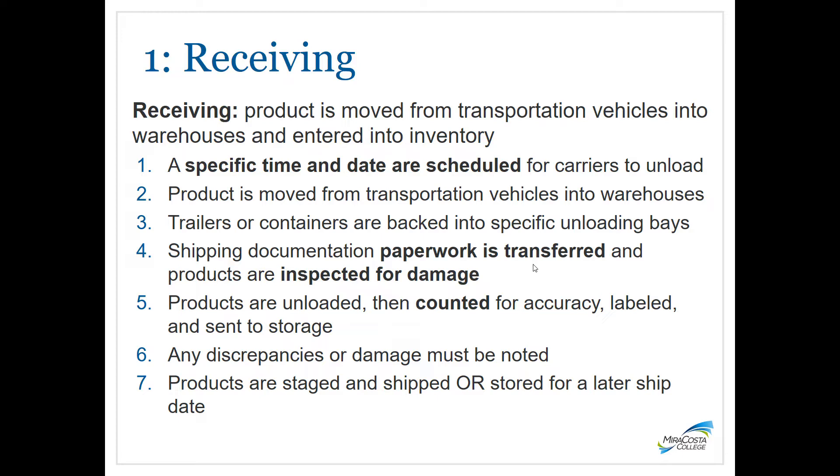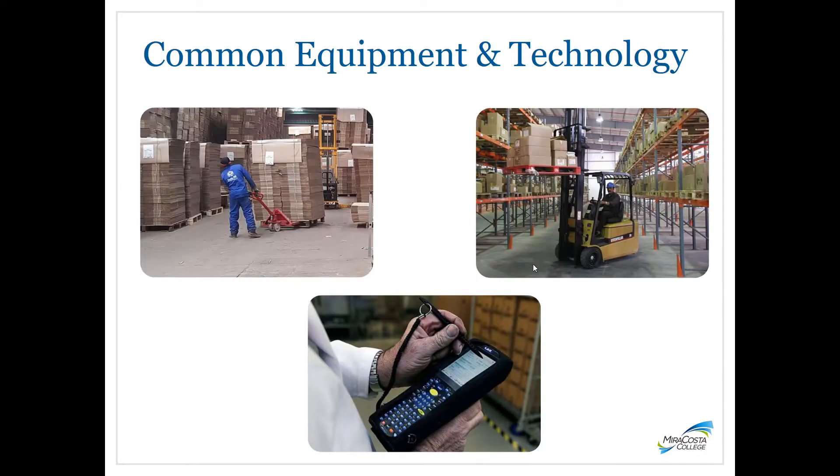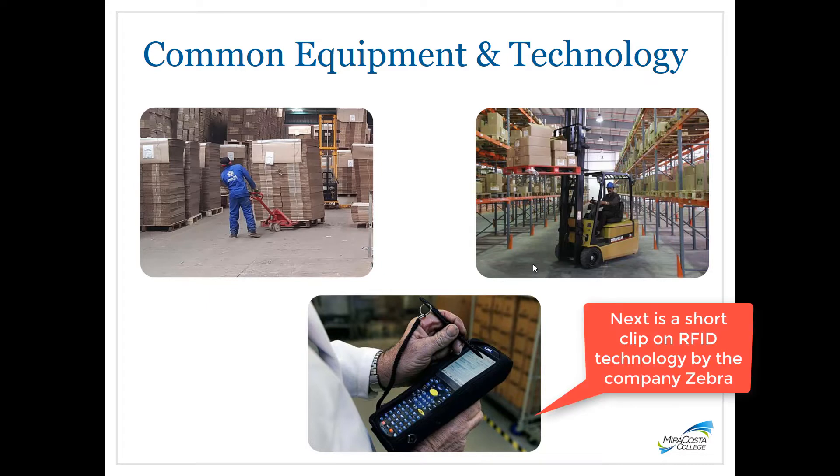Just like when you order something online, paperwork comes with your goods and you check to make sure you received what you were supposed to and that it's not damaged. As products are unloaded, they are counted for accuracy, labeled, and sent to be stored in the facility. Any discrepancies or damage must be noted to go back to the sender. Products are then staged or shipped or stored for a later ship date. Common equipment includes pallet jacks and forklifts. Technology supporting the WMS includes barcode labels, sometimes called license plates, and handheld devices. The latest technology includes RFID tags, which can be placed anywhere on pallets or products, with RFID readers throughout the facility scanning tags as product moves around.